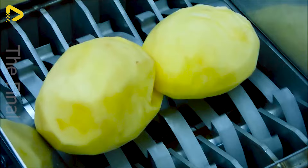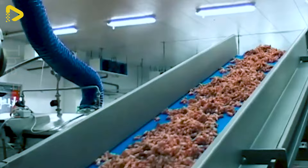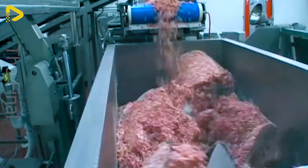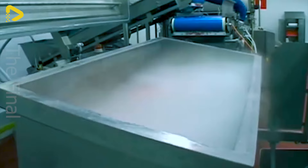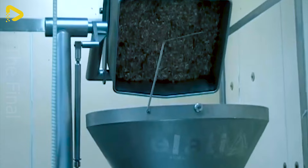The fresh sausage processing line is a high-capacity system designed for efficient and safe meat grinding. The grinder is equipped with sharp and powerful blades capable of handling various types of meat, including beef, pork, chicken and fish. This grinder is a handy tool for restaurants, eateries and other food processing facilities.